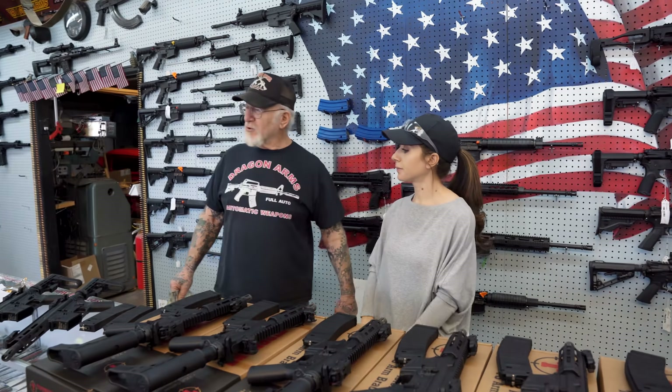Do we want to demonstrate some of these? Oh yeah — we're going to demonstrate a full auto one. What I recommend to you guys is get a hold of all your money, come on out, and we'll give you a good deal.